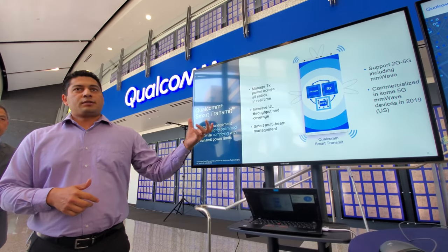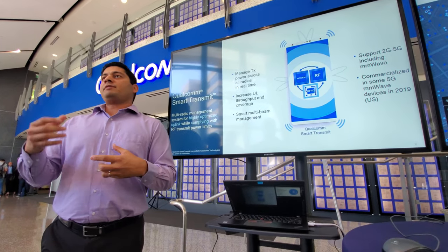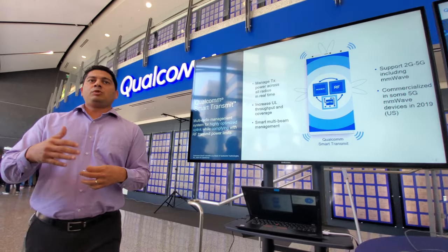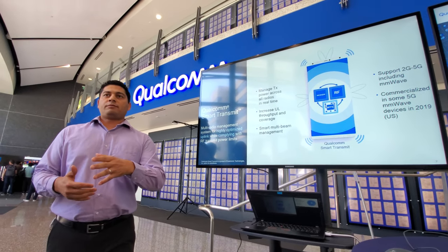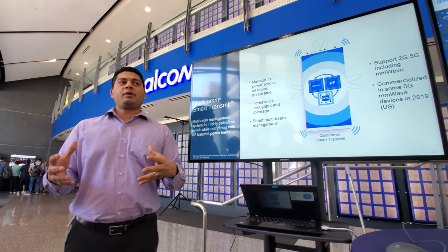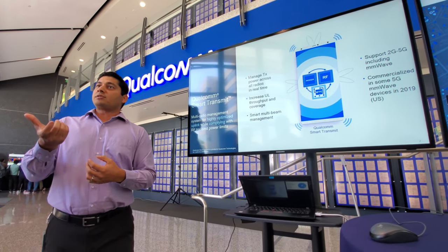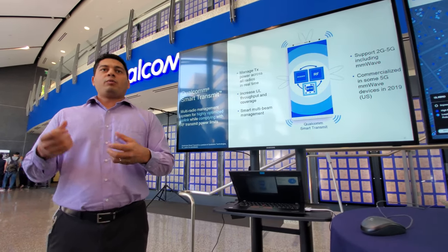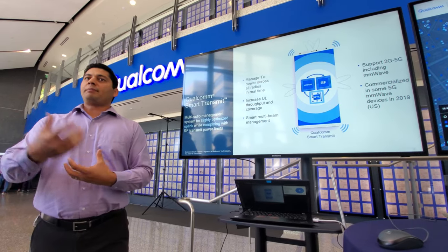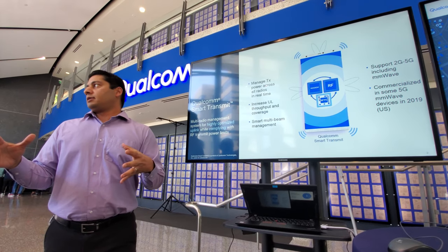The challenge Smart Transmit was built for is that for any transmitter, the FCC and regulators put limits on how much power can be transmitted. As you have more and more radios in your phone — 5G, 4G, 2G, Wi-Fi — you need a way to dynamically manage total output power. That changes with objects around the device, the industrial design of the phone, materials used, and antenna placement. This system is modem and RF working together to manage multiple radios and optimize uplink at all times while keeping transmit limits in check.